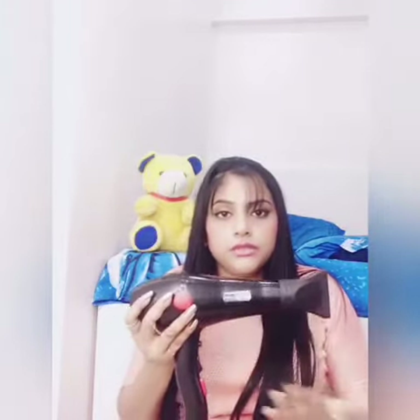Apart from that, you will get this attachment, and you can see this would be helpful for you to make a hairstyle. You can attach this attachment like this. This is a really affordable hair dryer and the price is only 499 rupees.